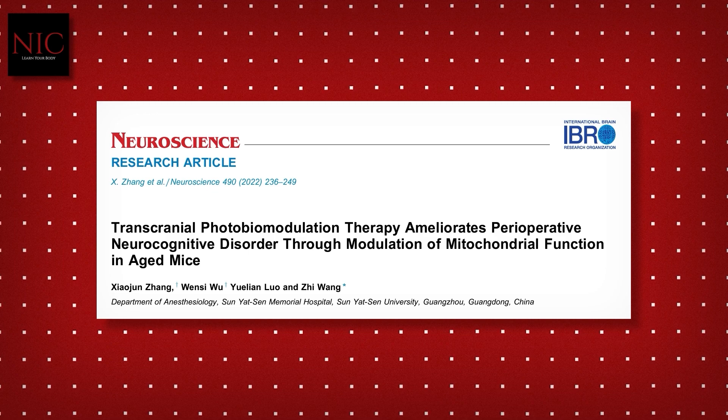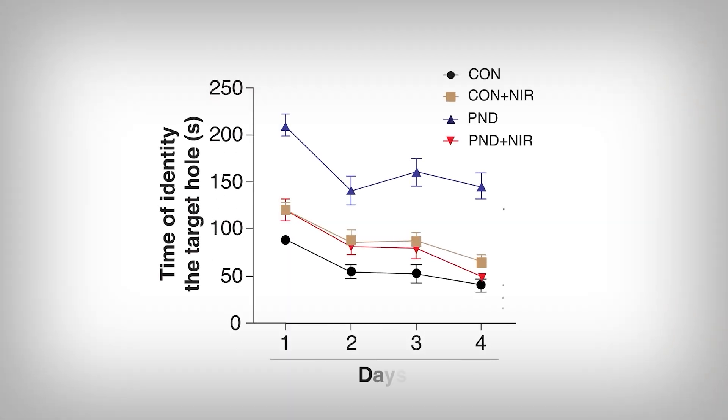The researchers used a neurocognitive disorder model of mice — so mice with cognitive deficits — and applied near-infrared therapy, then measured functional outcomes. Here we're looking at a measure of memory and thinking ability. The mice were trained on where a specific hole was, and when tasked with finding the hole again over multiple attempts over days, the time it took to find the hole acted as the measure. The higher the line, the worse the result. The black line is mice without cognitive deficit, the light-tan line is healthy mice given infrared therapy, the blue line is mice with cognitive deficits, and the orange is mice with cognitive deficits given near-infrared therapy.